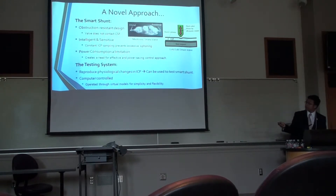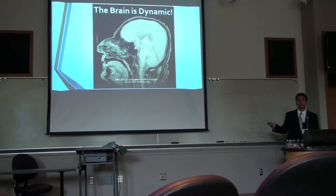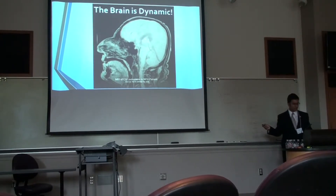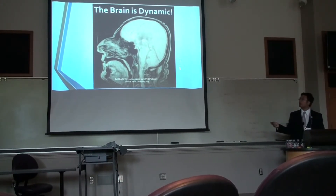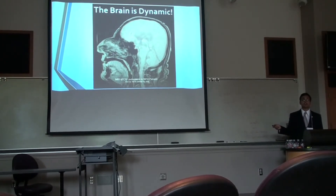So why do we need a testing system? This right here is an MRI image of CSF circulating within a person's brain. As you can see, CSF is pulsating within the brain, and this image really drives home the point that the brain is a dynamic system. ICP is constantly changing — even right now it changes every time the heart beats, every time a breath is taken. The system itself is highly dynamic, so in order to replicate it, we would need a dynamic testing system.